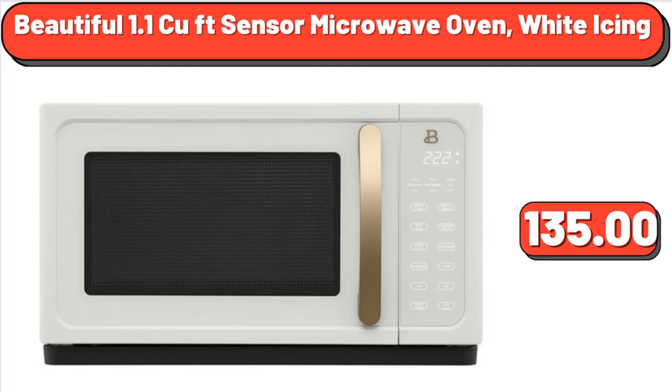Beautiful 1.1 cu ft Sensor Microwave Oven, White Icing, $135.